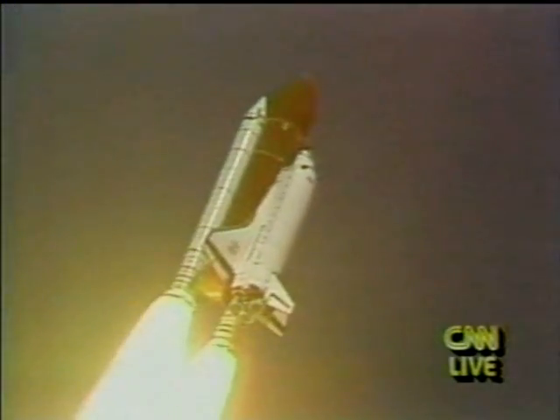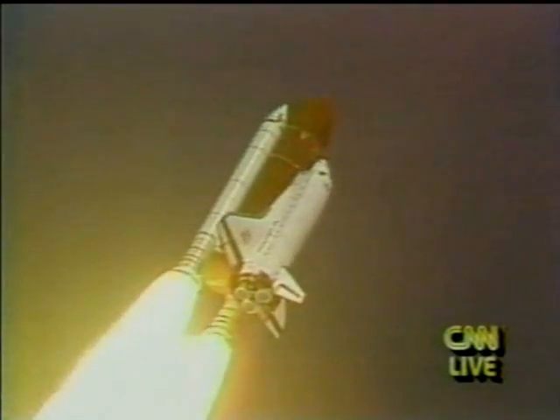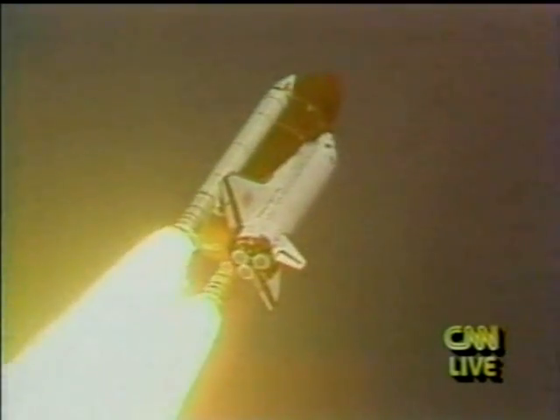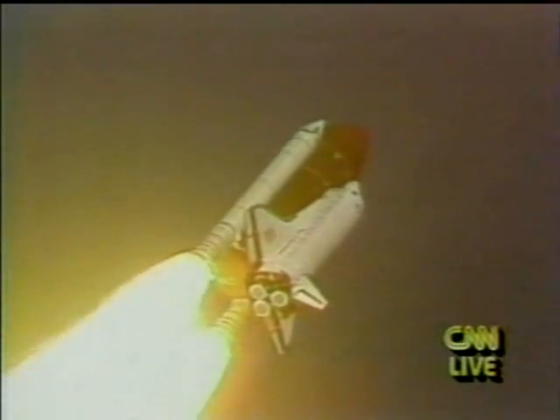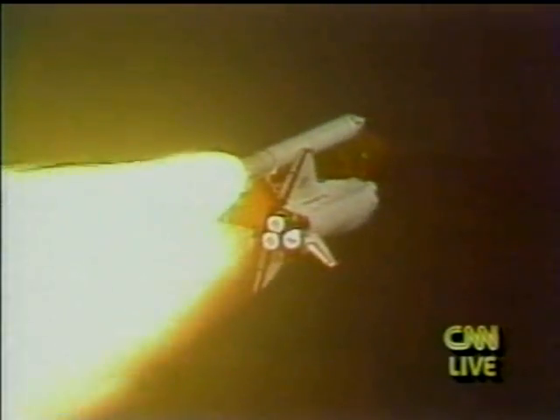30 seconds since liftoff, Endeavour's already traveling 450 miles an hour. Altitude one and a half miles, downrange from the launch pad one mile east. Three engines now throttled back to two-thirds throttle to prepare the spacecraft to pass through the area of maximum air pressure.